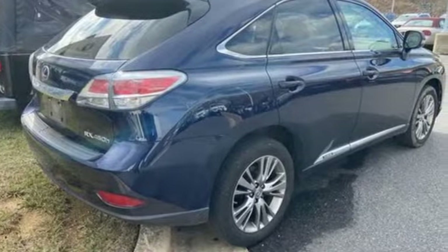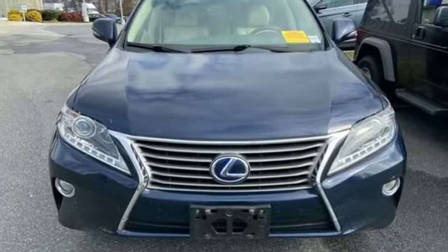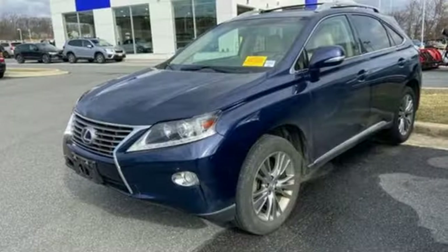Motor Trend reports the hybrid is surprisingly quick off the line and there is a lot of power across the RPM range. Luxury awaits in every Lexus.